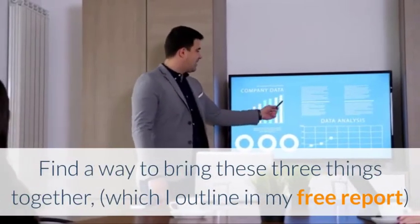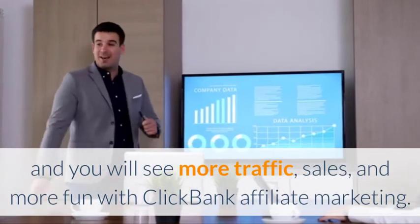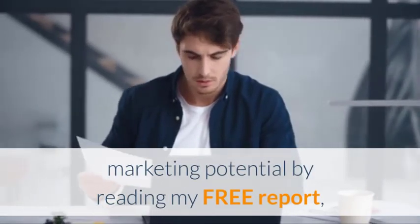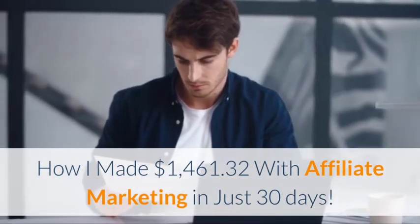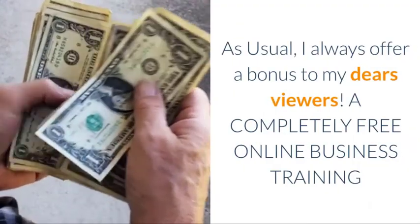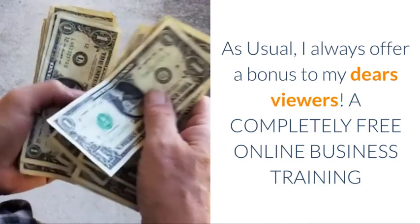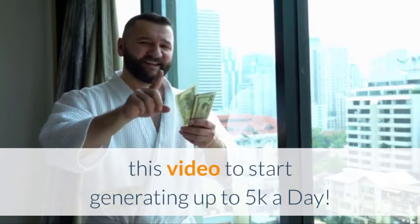Find a way to bring these three things together, which I outline in my free report, and you will see more traffic, more sales, and more fun with Clickbank affiliate marketing. Learn exactly how to seriously increase your affiliate marketing potential by reading my free report on how I made $1,461.32 in affiliate marketing in just 30 days. I will provide you with free training and, as usual, I always offer a bonus to my dear viewers: a completely free online business training. Click on the link in the description under this video to start generating up to $5,000 a day.